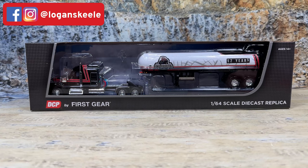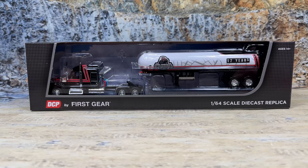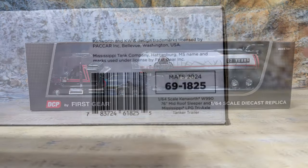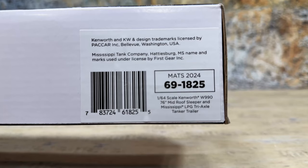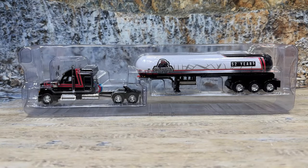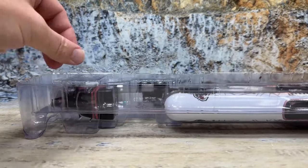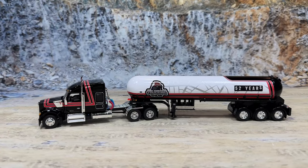They sold really fast and they only made 504 of them, like they do with all of them, so it's a pretty limited and hard-to-get model now. The item number is 69-1825. The model comes in the standard DCP by First Gear box with the two-piece blister. They didn't make a special box because they didn't run enough of them. However, they did include two extra mirrors, so you have the extra set of mirrors in the package. And there it is out of the package.